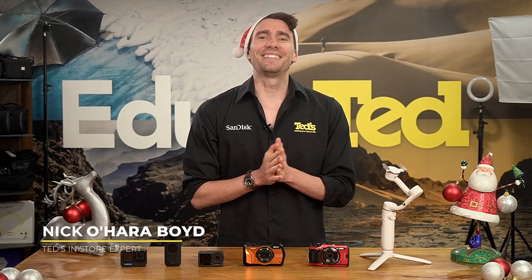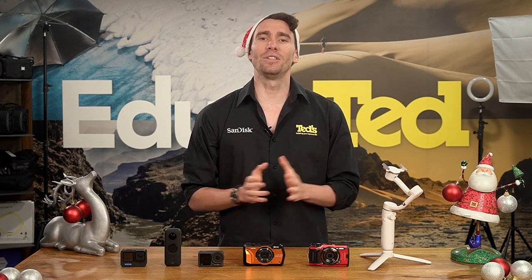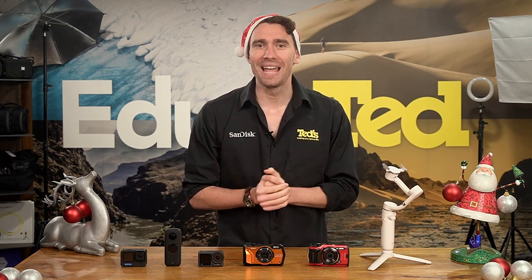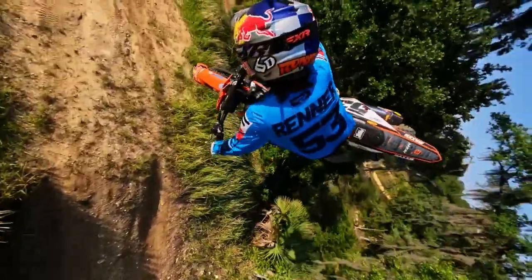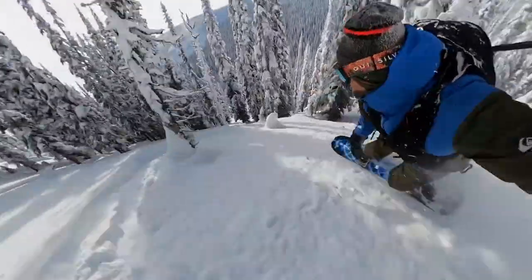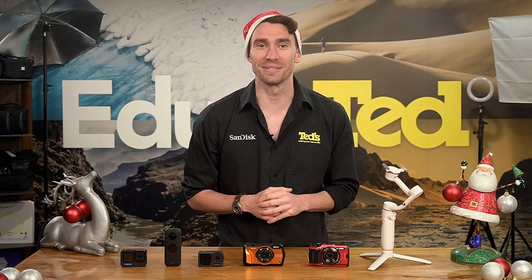Hey there, it's Nick here, getting educated with our Adventurer Gift Guide. If there's a special someone in your life that seems to thrive on the most adventurous activities imaginable, an action-friendly camera is the perfect gift. These cameras help thrill-seekers to relive their adventures, create jaw-dropping content, and the cameras love life on the edge just as much as their users. Let's take a peek at the best cameras for adventurers this Christmas.